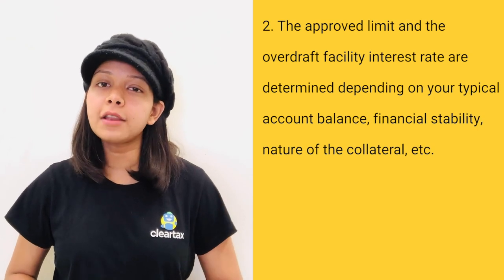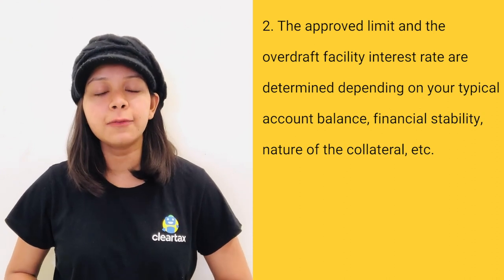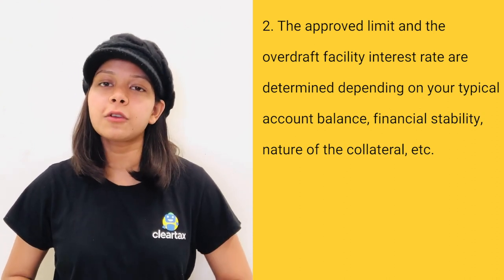The approved limit and the overdraft facility interest rate are determined depending on your typical account balance, financial stability, nature of the collateral, etc.